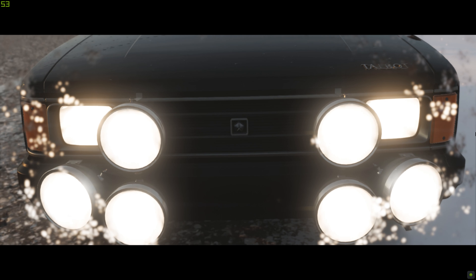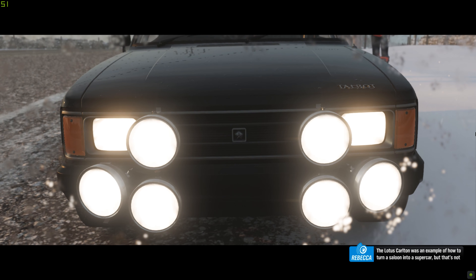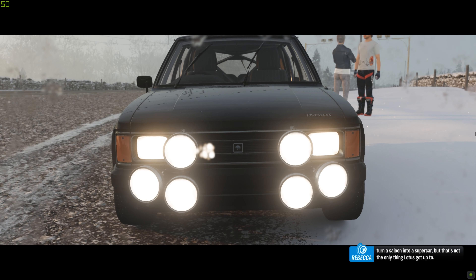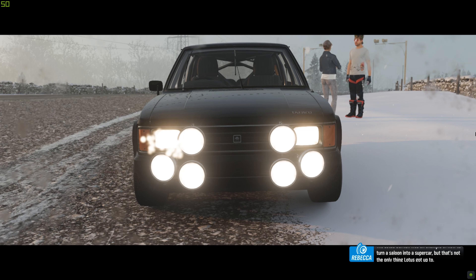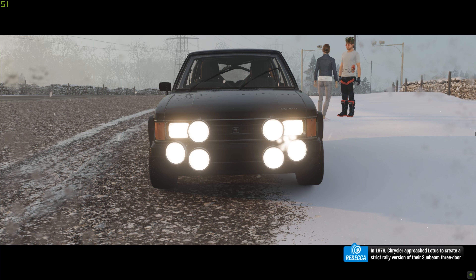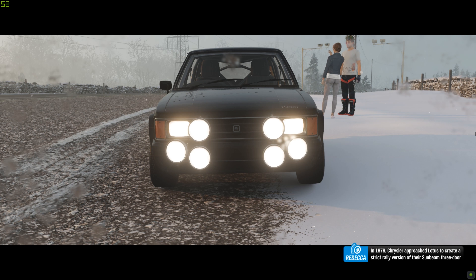Lotus never quite let go of the upgrade game. So in addition to building their own supercars, they upgraded cars from other marks too. The Lotus Carlton was one such aftermarket upgrade. Lotus took a respectable four-door Vauxhall saloon and turned it into a supercar.